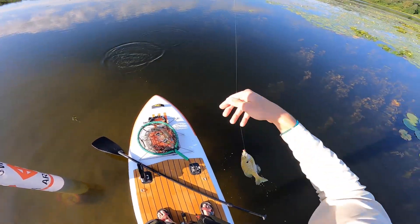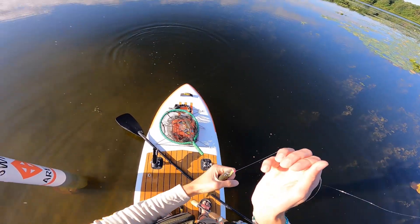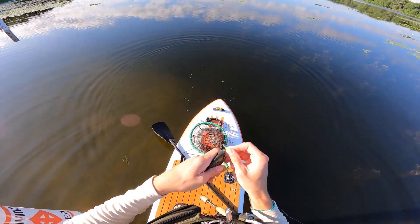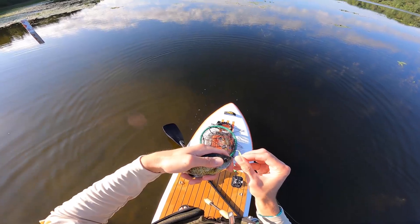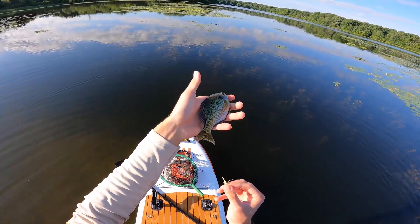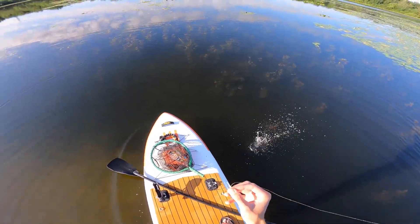Is that a bluegill? Here's my first actual bluegill of the day. I've had so many bites from bluegill but so many fish have been tiny. This one was big enough to eat it. He's not exactly giant — maybe five inches long — but it's a bluegill and I'll take it.